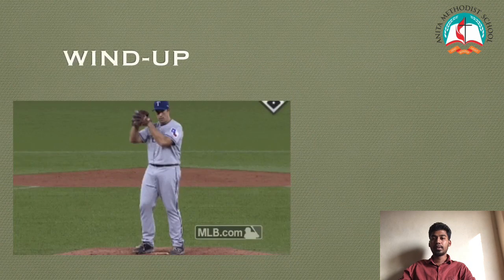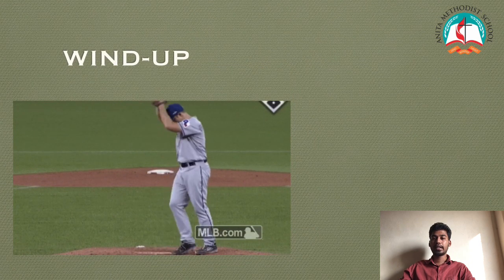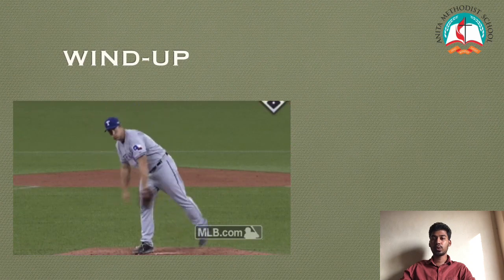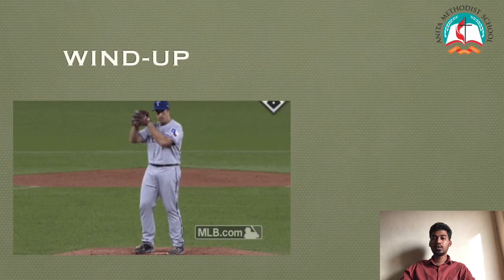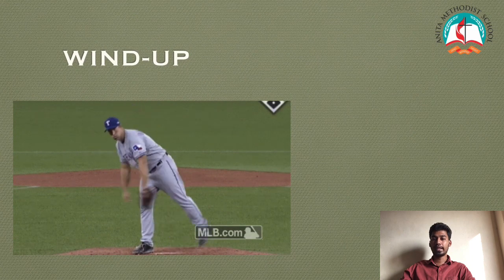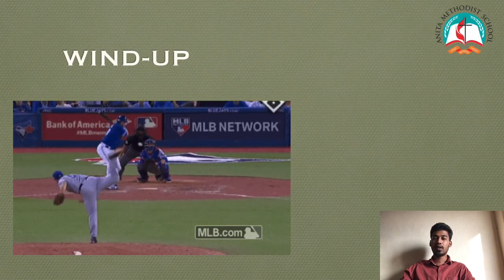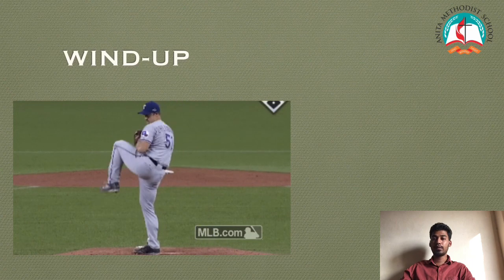Wind up: Rise the throwing arm up and turn the shoulder in the direction of the throw. The glove hand points towards the target. Rise the left foot and place all weight of the body on the right foot.